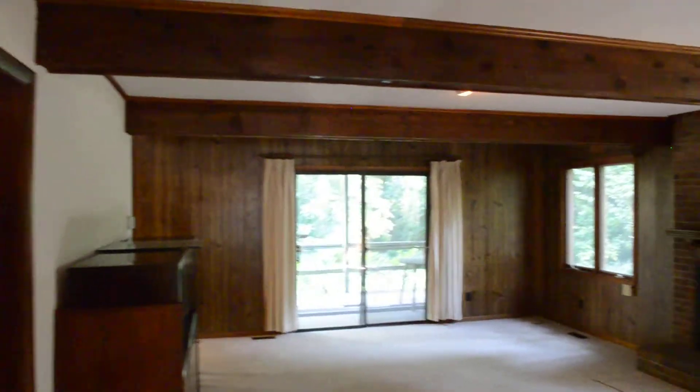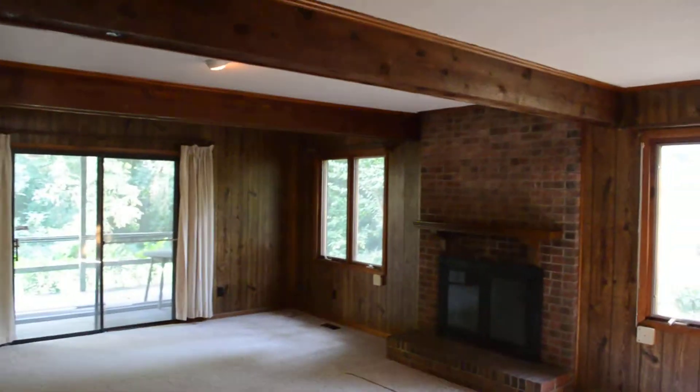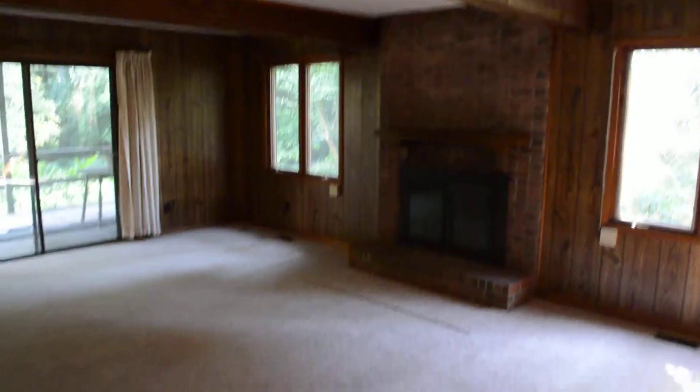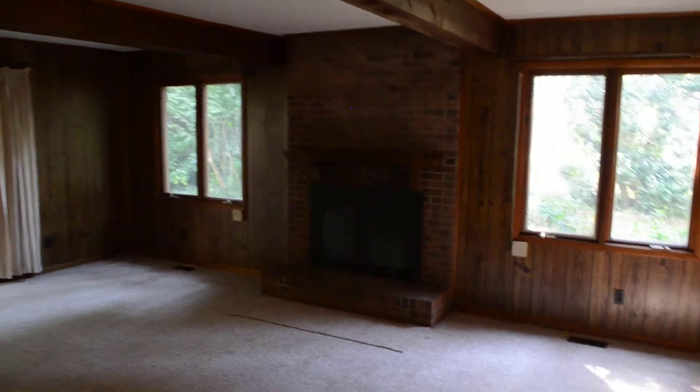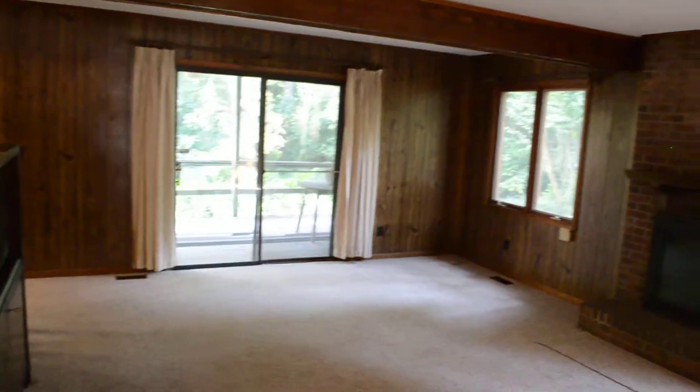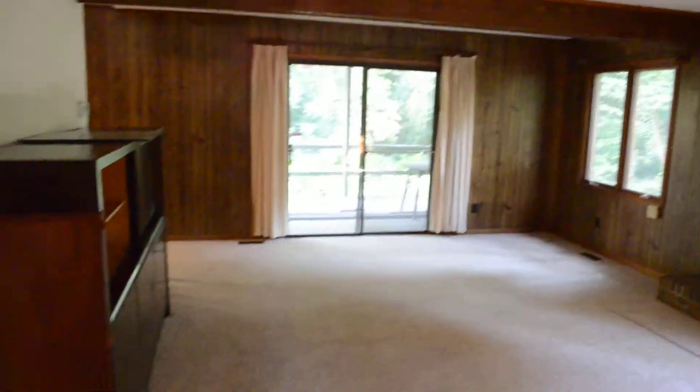Here's the formal living room. Look at those wood beams — really like that. There's a fireplace and a sliding glass door leading to the back deck, which we'll take a look at soon.